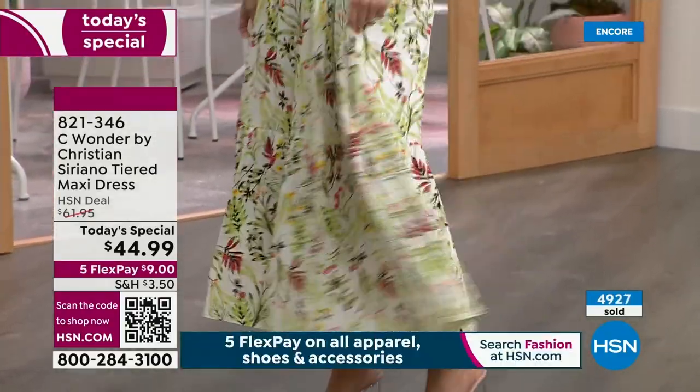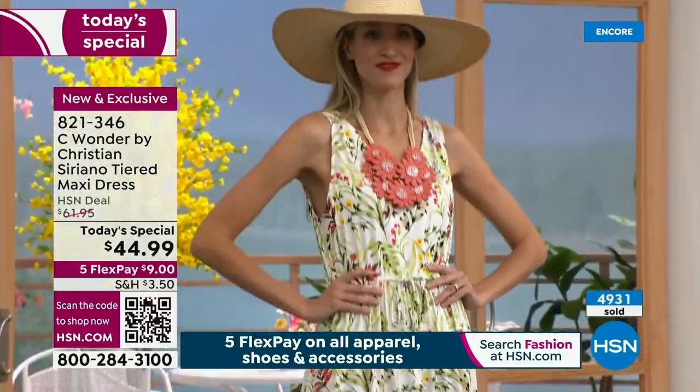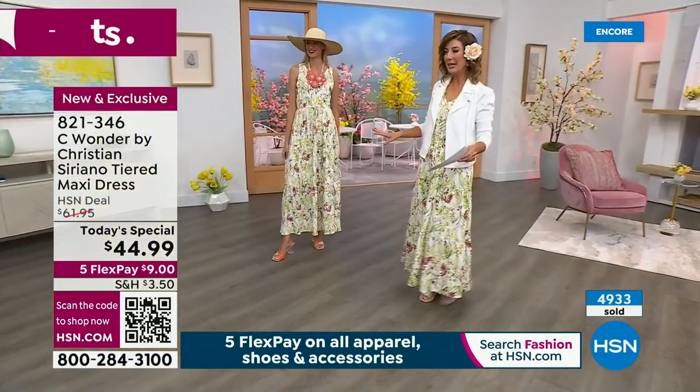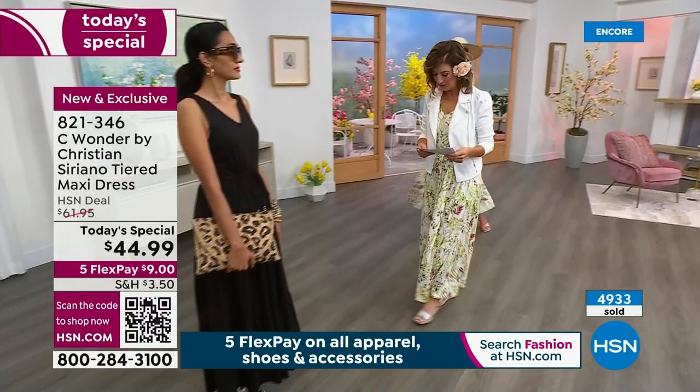How tall is Adriana? She's 5'11". For the tall size, Christian recommends 5'9" and above — otherwise you can just get the classic. So we've got our tall girls, our petite gals, and us boring middle-of-the-road girls like me wearing the average.